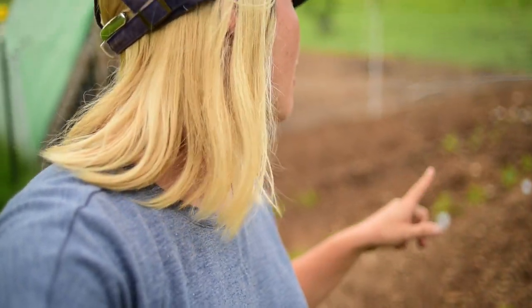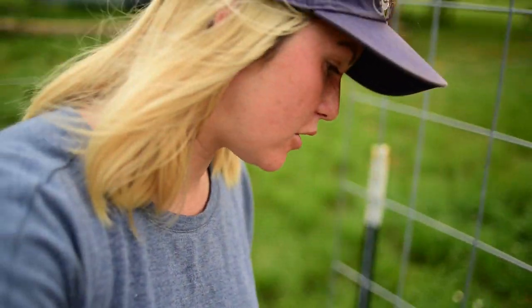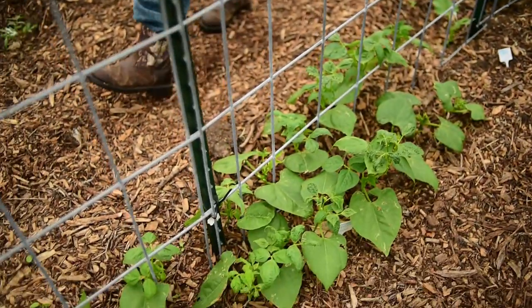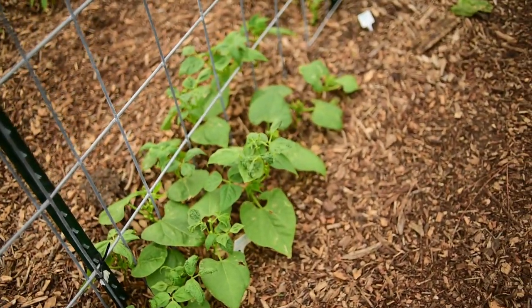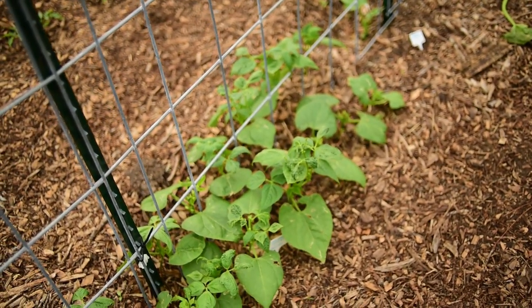Second week — it was supposed to be first week, but this is the second week check-in on the garden. The garden is doing awesome. The trellis green beans are doing really good. As you can see, green beans are all growing well and they're getting close to that height to start climbing the trellis.